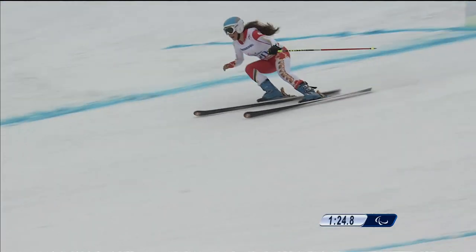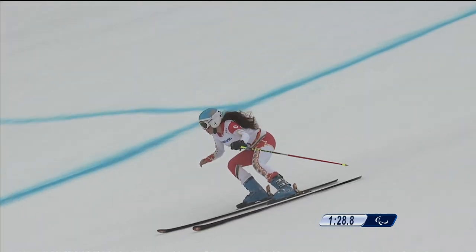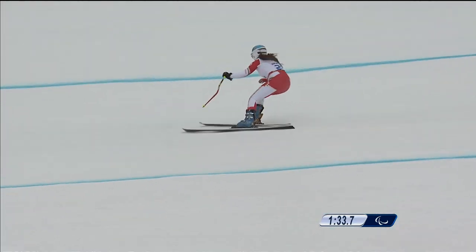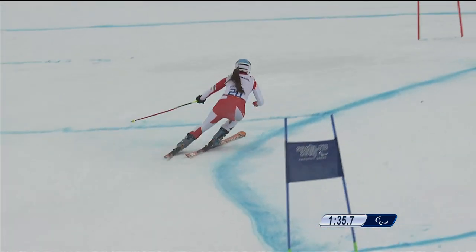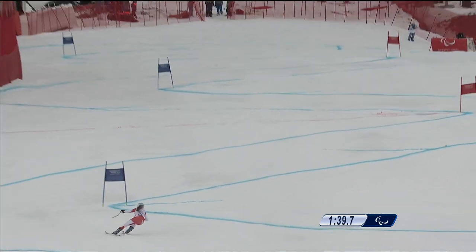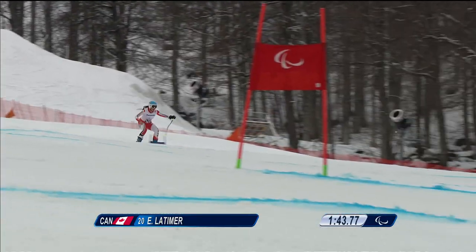Now, the course set by one of the Canadian coaches, Le Brou, and Latimer gets to work on the big pan. This is the open section at the top of the piece, with the course starting just below the Russian trampoline section of the downhill.